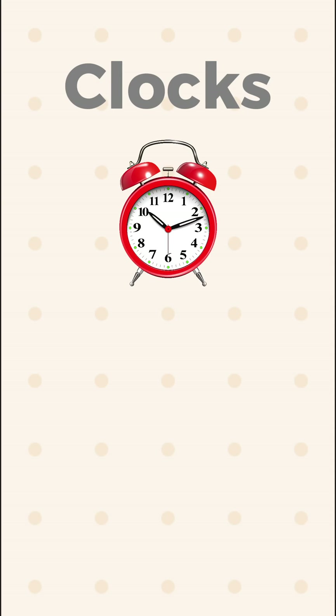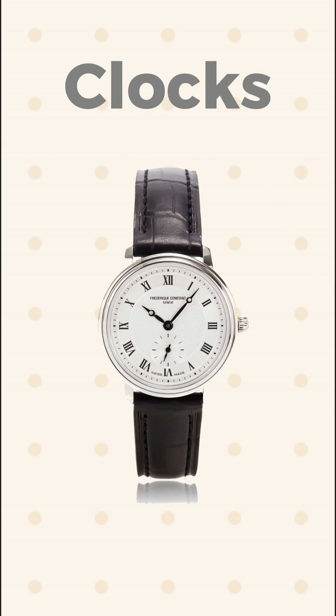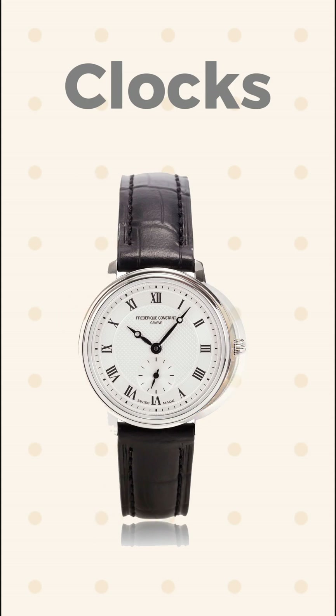How does a clock work? Clocks are incredibly useful tools for telling time, whether it be on your wrist or on the wall. Beneath the surface, clocks are complex machines with intricate components working together.